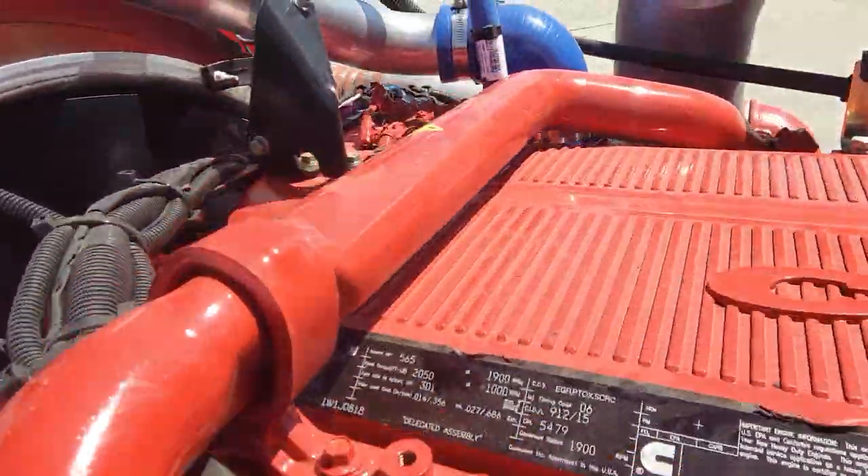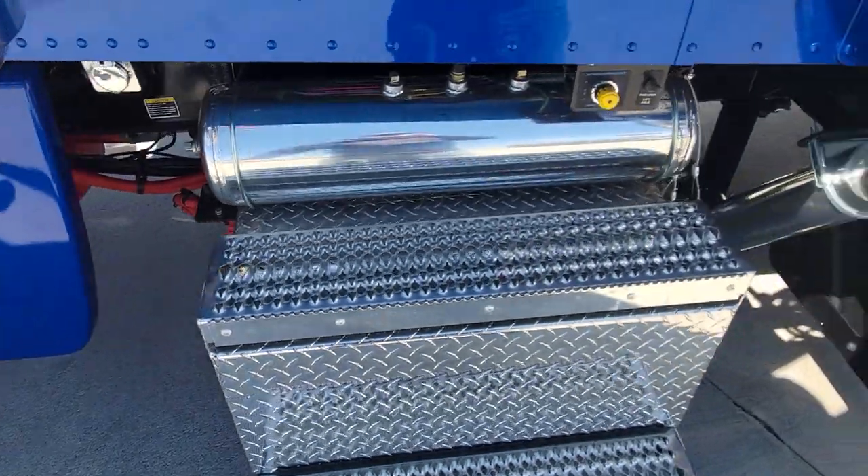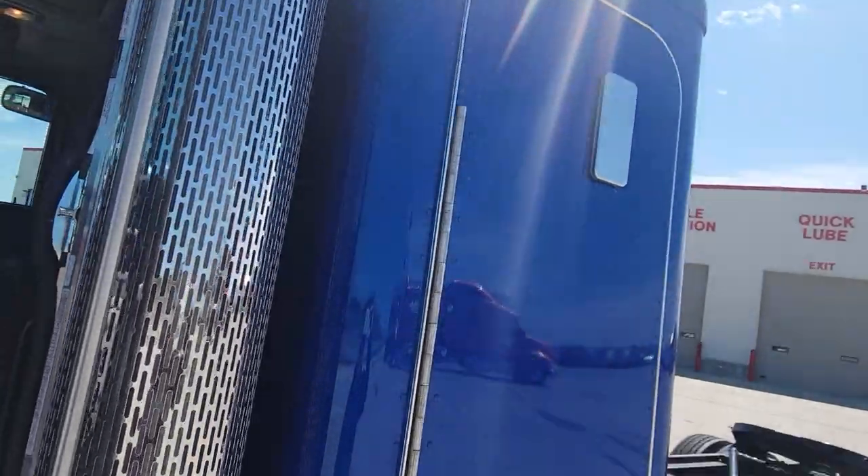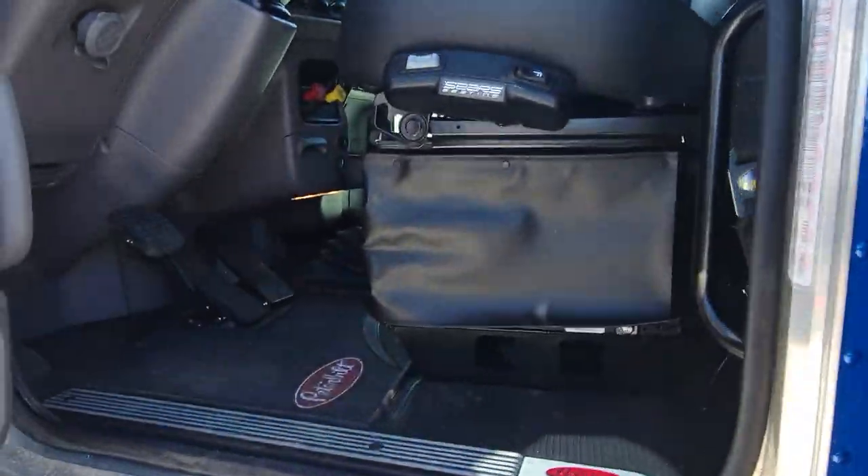Air ride and disc brakes. The kill switch on the battery box. Here's a better shot of that blue in the sun.